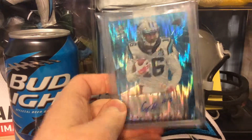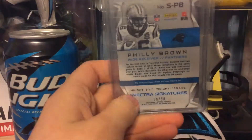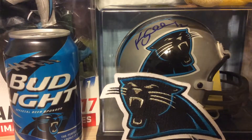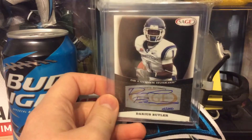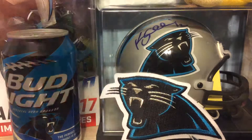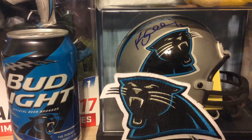Next is out of 2002 Playoff Preferred, rookie auto of D. Brown. Last card of D. Brown is out of 2001 Titanium — or 2001 Postseason Edition — D. Brown rookie relic.